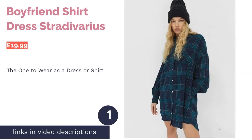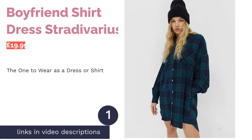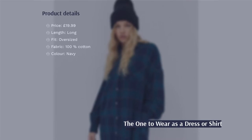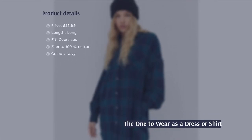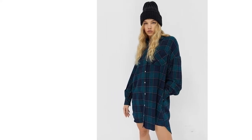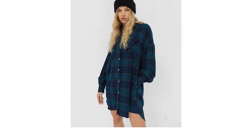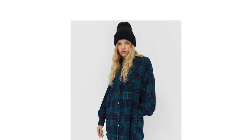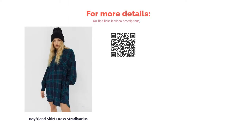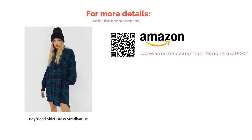The first product on our list is the boyfriend shirt dress by Strativarius. The longer length of this shirt makes it very versatile, meaning it can easily double as a dress. You could even wear it over your outfit instead of a jacket, or play around with it, trying out different styles, like wearing it under a skirt. This flannel shirt is also 100% cotton so it'll feel smooth against your skin. Although it has lots of positives, the color is a little plain — the navy mixed with the turquoise squares muddies the color, making it all blend into one.